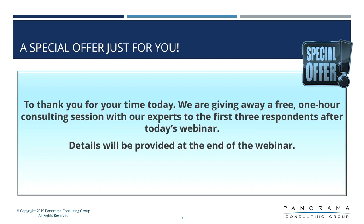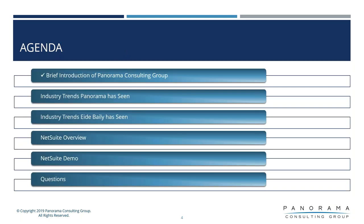We are offering an hour of free initial consultations for the first handful of respondents to today's webcast, so please take advantage of that — more detail to come later. Today we're going to look at some recent trends from both the Panorama side and the NetSuite iBailey side in the manufacturing industry, and then we'll also have a brief overview of the NetSuite application itself.